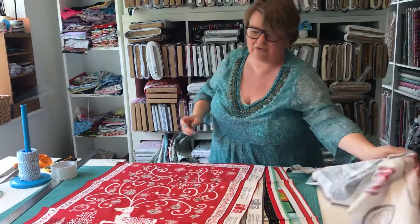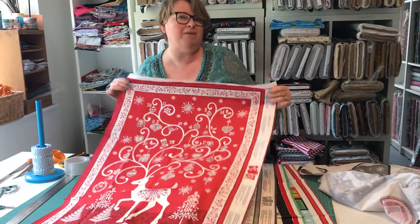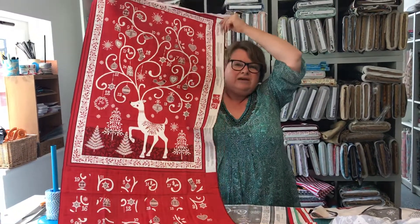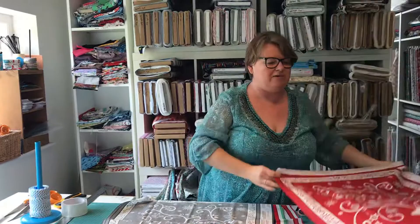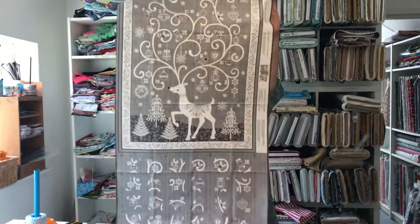Let's go over to the advent panels we've had in so far. You can just search 'advent panels' on the website and these will pop up. We've got the 2019 version of the Scandi — these are the sew-on pockets. You can see the lovely deer there with snowflakes. We've got him in red and also in the popular grey.